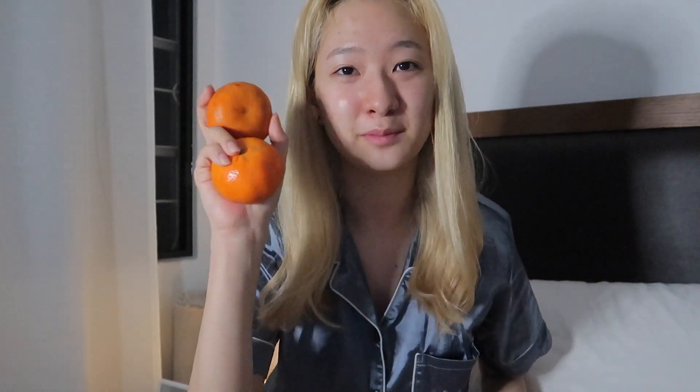I already brushed my teeth, but I feel like eating some oranges, so I'm gonna eat some. I have four but I'm not going to eat all of them — two is mine and two are my sister's. I'm gonna peel the two for her. She's beside me. Do you want to say hi to my vlog? — Yeah, that's my sister.